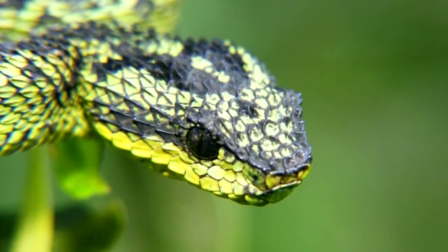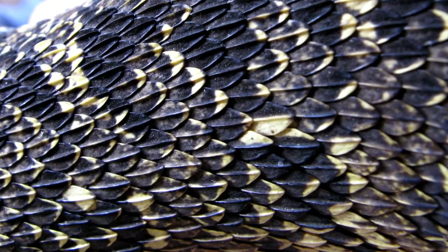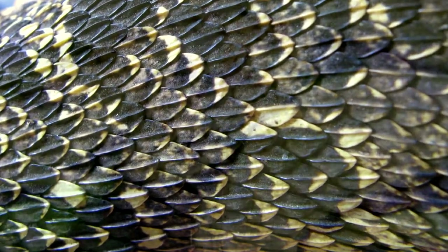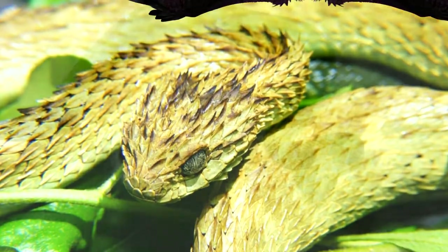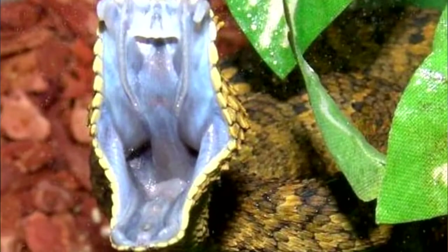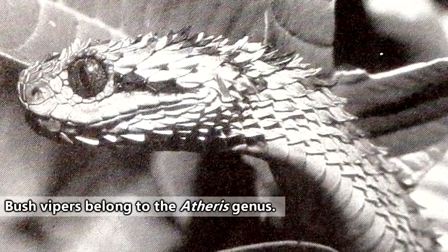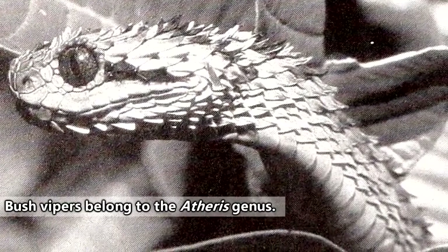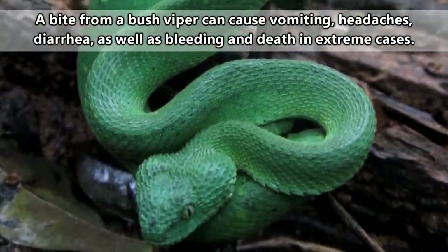These snakes look like they were born from dragons. Their scales are keeled, meaning that instead of being smooth, they have a ridge that runs down their middle and makes them look way more menacing. Just slap some wings on them and you have yourself a dragon — except please don't actually do that, it's not very nice and these snakes could also kill you. There are just under 20 described species of bush vipers as of this recording, and they all come with a powerful bite with the potential to kill a human.